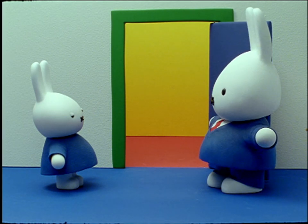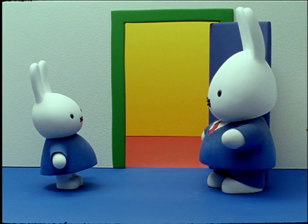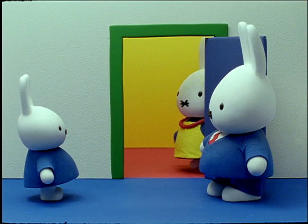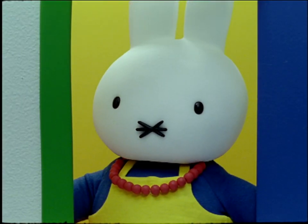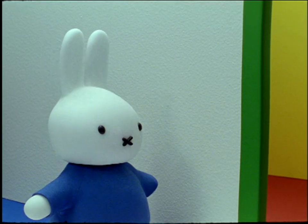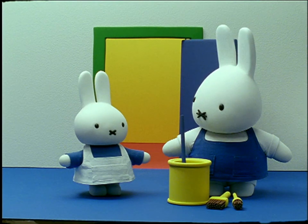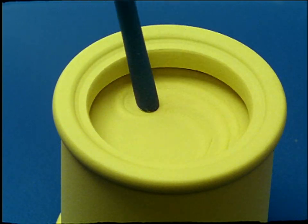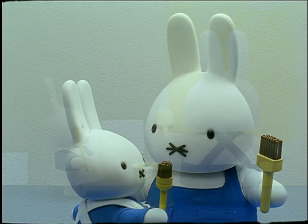Father Bunny said, I have some lovely yellow paint. I will paint the high parts of the wall, Miffy, and you can paint the low parts. You will be able to learn how to paint. Mother said, first you must put on an apron, Miffy. It would be a pity to get paint on your lovely dress. So Miffy put on an apron, and her father very carefully mixed the bright yellow paint. He took a big brush, and he gave Miffy a small brush. Then they set to work.